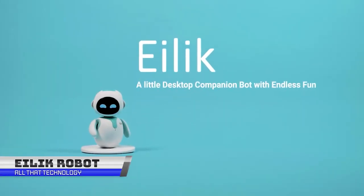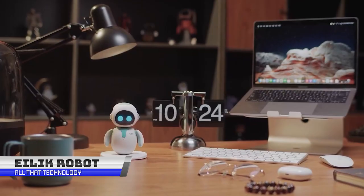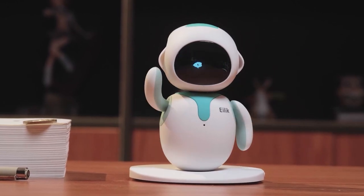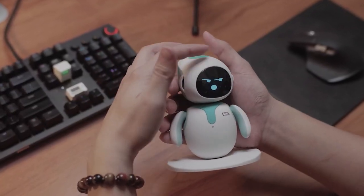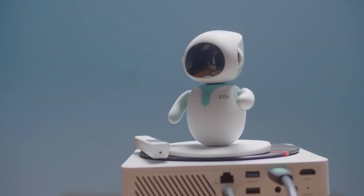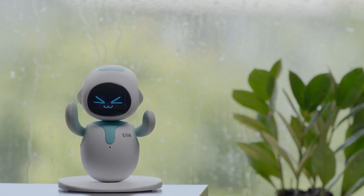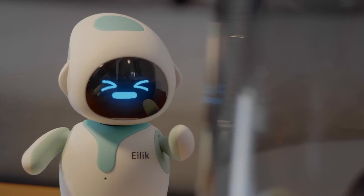iLiC is at your service right at your desk. iLiC is a desktop companion robot that assists you with various tasks and provides entertainment. It can be used to play music, set reminders, answer questions, control your smart home devices, and a lot more. It is equipped with advanced sensors and AI that allow it to interact with its environment, recognize and respond to voice commands, and learn from its interactions.